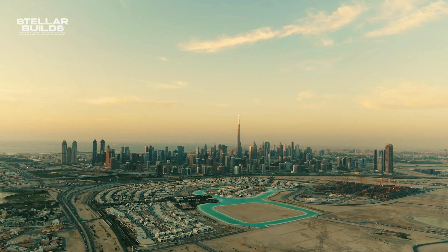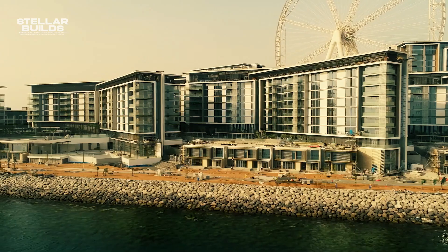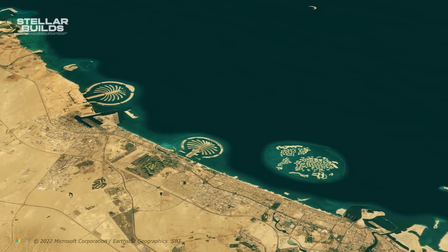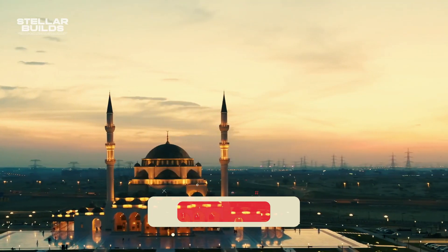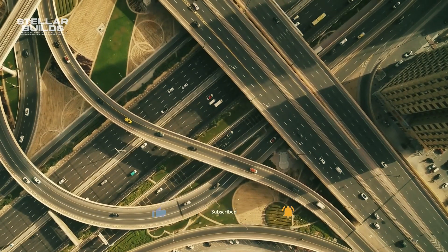And that was the tale of the failure of Dubai's $13 billion man-made islands. Do you think there's still any hope for these islands in the future, or will they just become a barren wasteland? Let us know in the comments below. If you enjoyed the video, please subscribe to the channel and ring the bell icon for future videos like these.